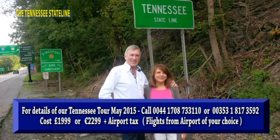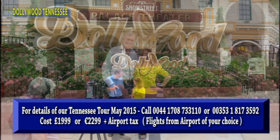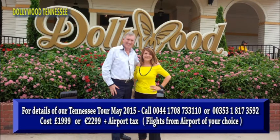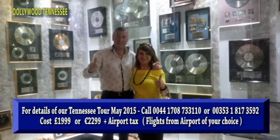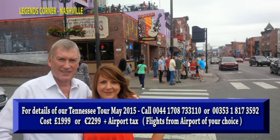We're then crossing the Tennessee state line and going into Dollywood — all the amusements, the fun, the attractions, the museums. You'll see Dolly's clothes from many of the films she starred in. It's a wonderful experience.